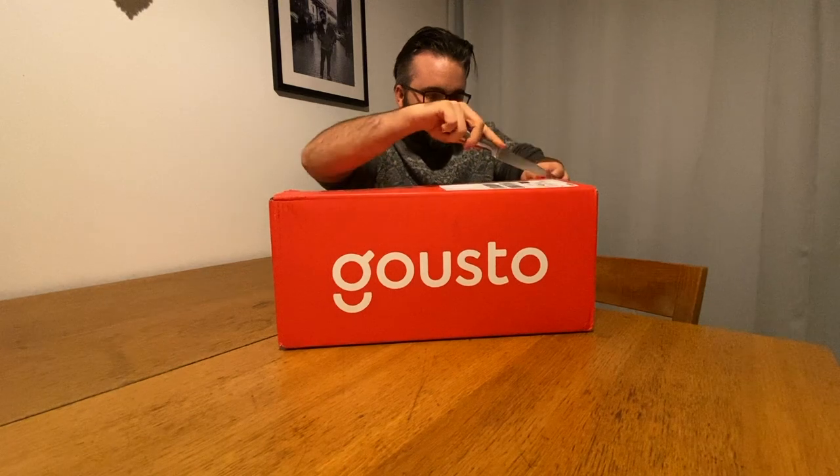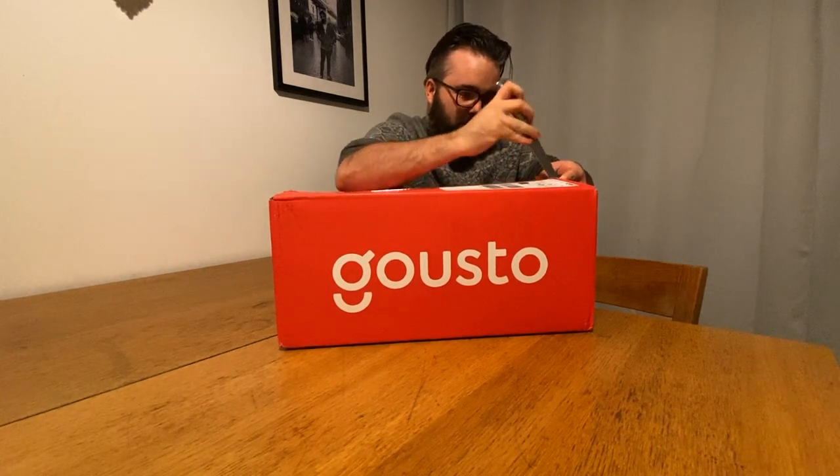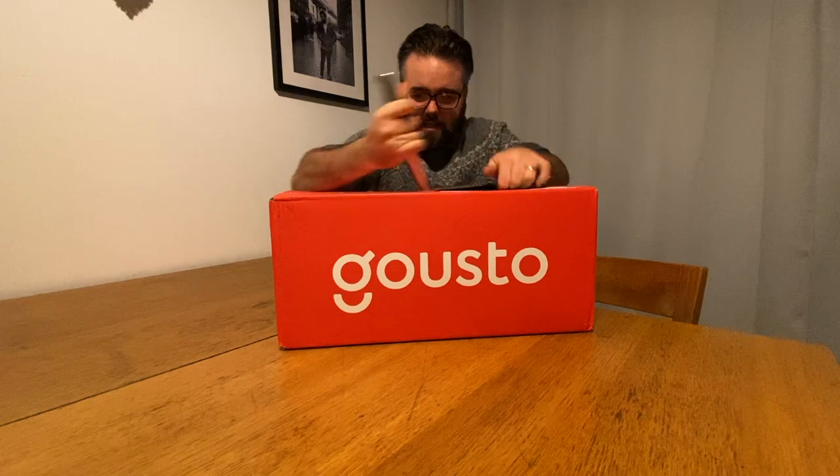I'm just using a knife from a knife block — probably not the safest way to be doing this. But there we go, it's done, I didn't cut myself.